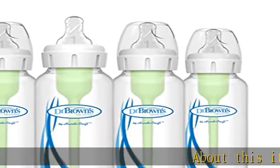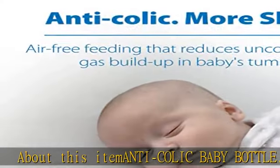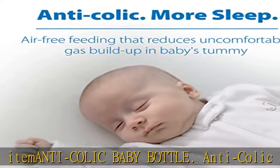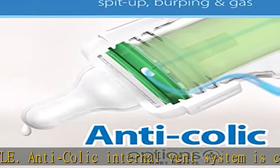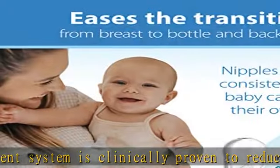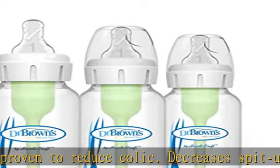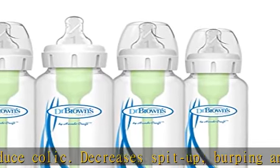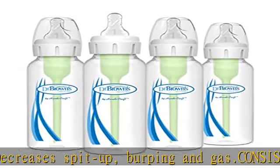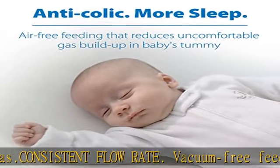Anti-colic baby bottle: the anti-colic internal vent system is clinically proven to reduce colic, decreases spit-up, burping, and gas. Consistent flow rate — vacuum-free feeding is closest to breastfeeding. Dr. Brown's silicone nipples provide a consistent flow so babies can feed at their own pace. The anti-colic vent system is proven to help preserve bottle milk nutrients and aids digestion for a better night's sleep.